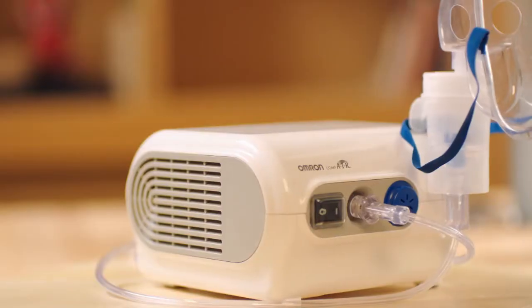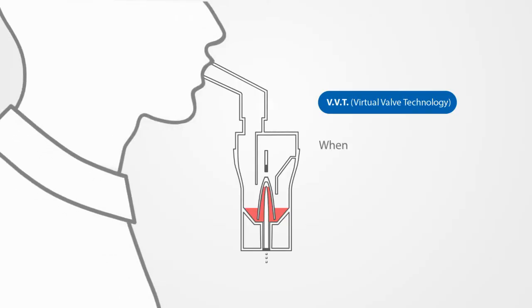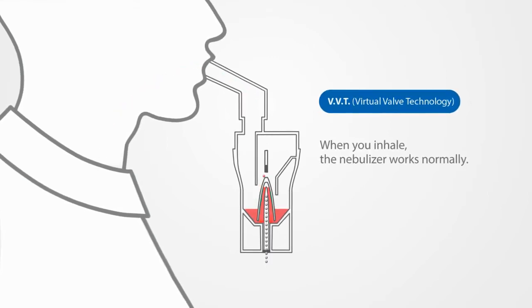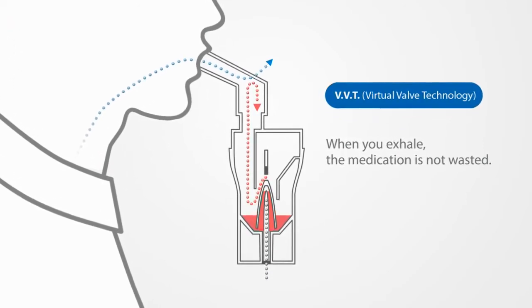It's my time saver. Made by Omron, the powerful C28P relies on a unique feature. The virtual valve technology ensures more drug available when you breathe in and less medication wastage when you exhale. This is how it reaches a much higher efficiency to deposit the medication into the lungs.